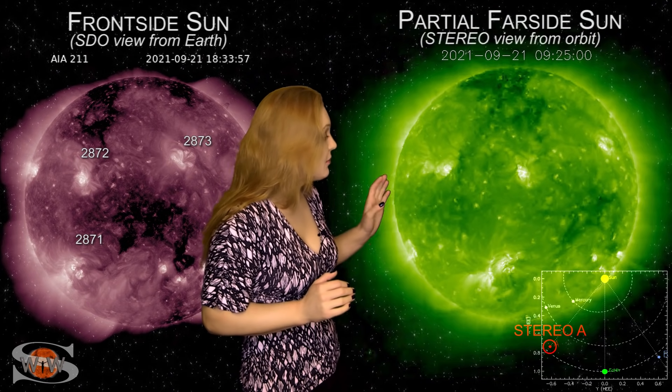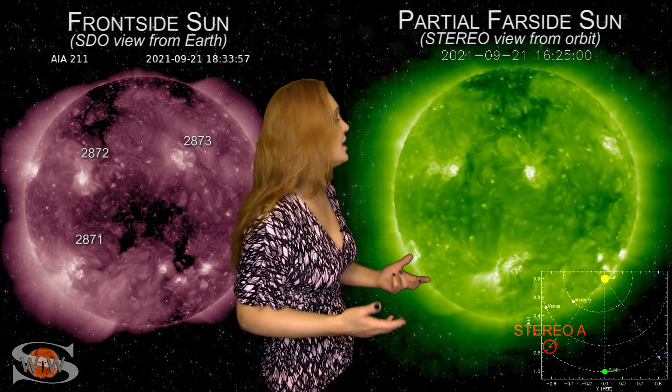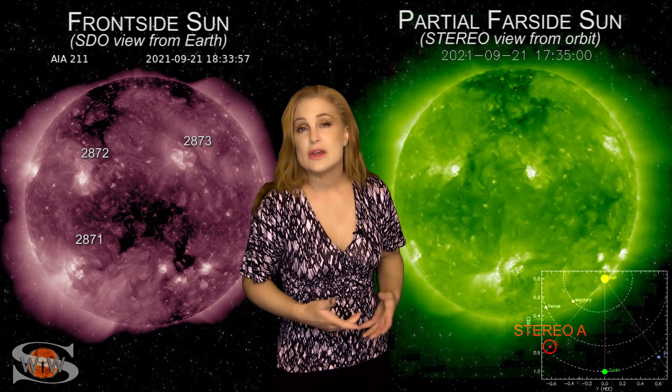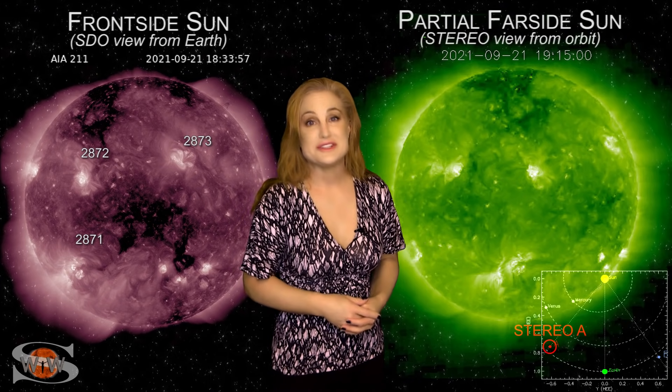Expect a potential for M-class flares, and this could affect space traffic and radio comms for the next maybe two weeks. So we're going to be paying attention to that very carefully. We could also have more threat for some decent solar storms.